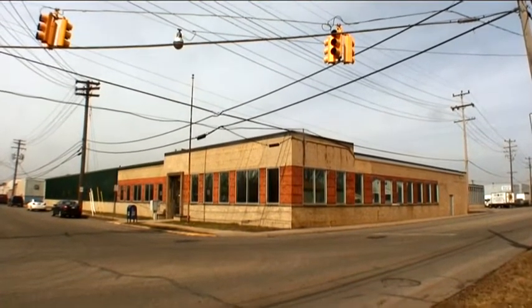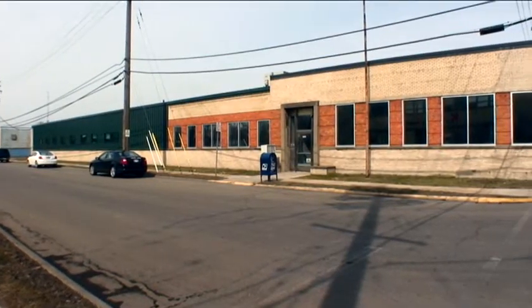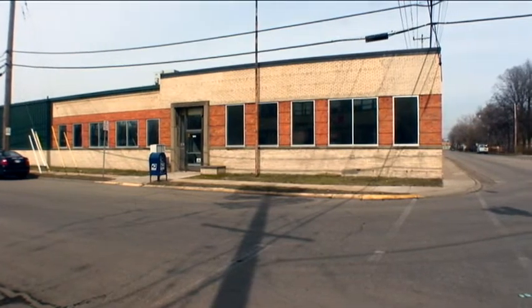We're in Ferndale. This is Paper Street Motors. It's a 20,000 square foot business incubator. We've got space for small business and we've got space for small industry — 13 offices and 23 different industrial spaces.